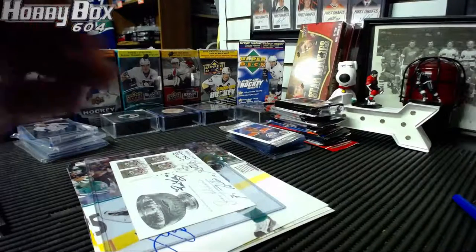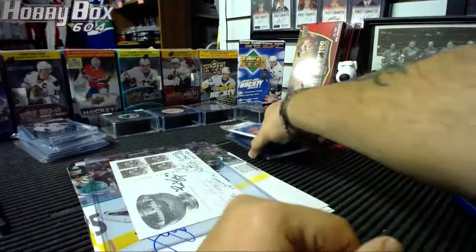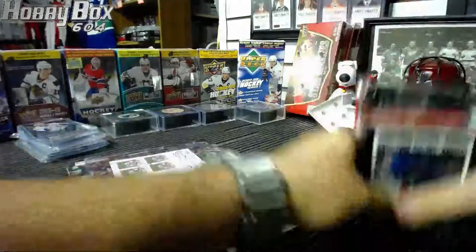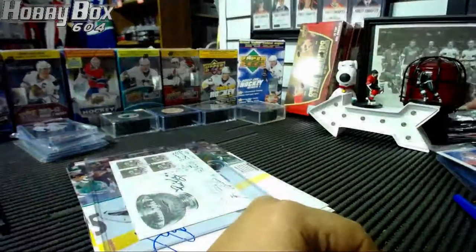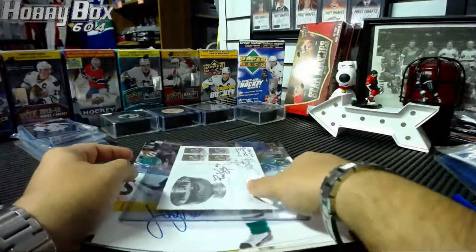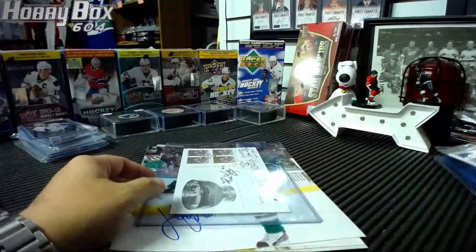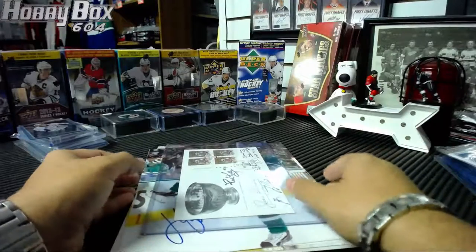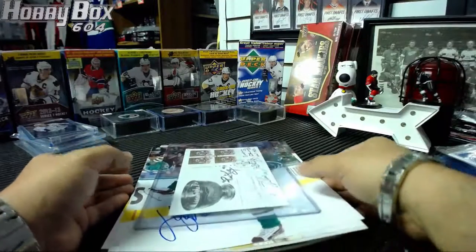What's up boys and girls, Human Hobby Box here doing the bonuses for group break number one thousand — our milestone! We just finished the break; it took us about two and a half hours. Thank you guys, everyone that hung out tonight and supported the break.